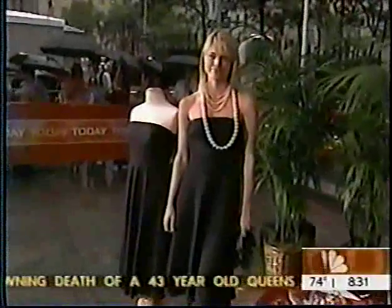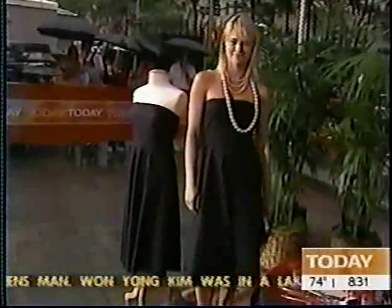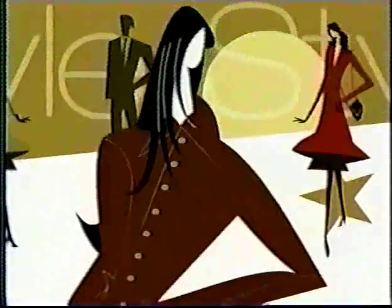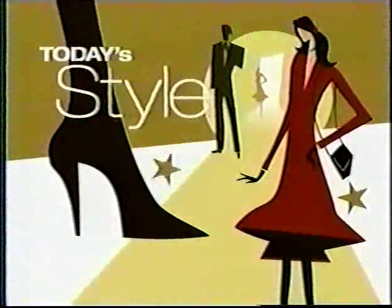Also coming up, we'll be talking about a staple in every woman's closet for generations — that little black dress. Glamour Magazine is here with some style tips on how to make that dress go from classic to fantastic. A lot of little things you can do, including pearls. This morning on Today's Style: that little black dress in five big ways.